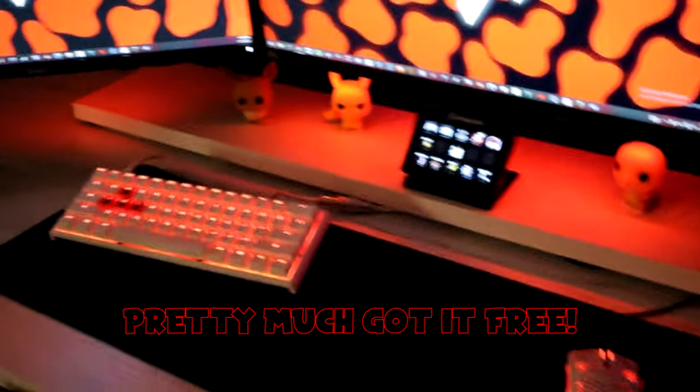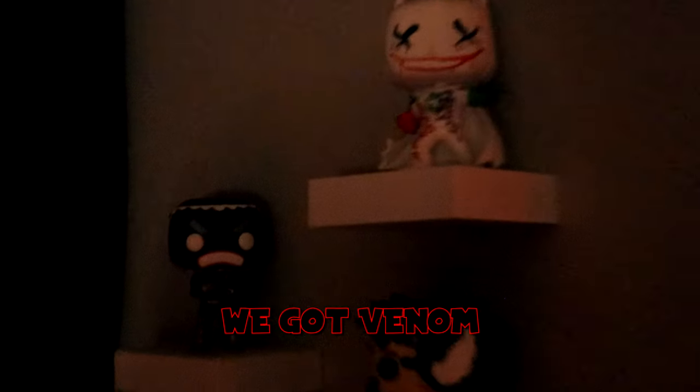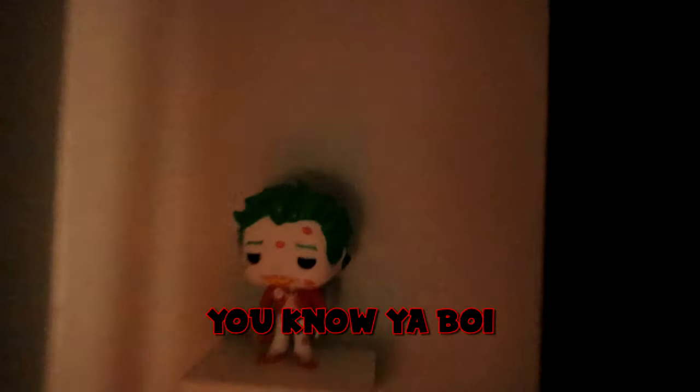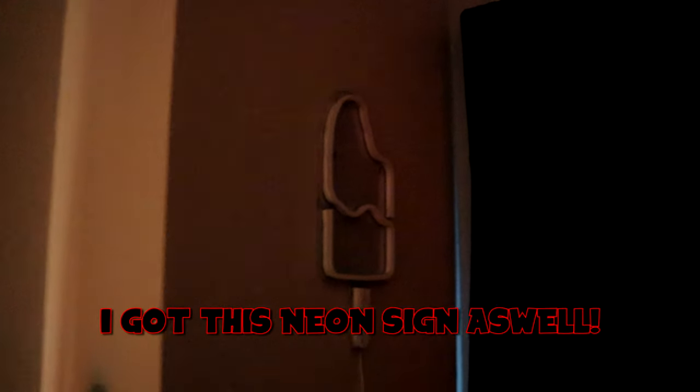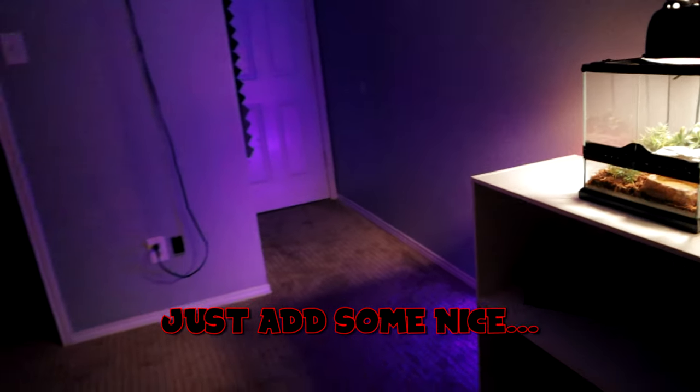I got my Stream Deck — I think that's the regular size one, picked that up used, pretty much got it free. We got some Funko Pops: Eevee, Pikachu, Charmander. Don't forget these Funko Pops — we got Venom, Smitty, and Batman. Mewtwo over here, we got another one. We have the Joker because, you know, your boy is the biggest clown in town. I got this neon sign as well. We have some floodlights, just to add some nice ambiance.